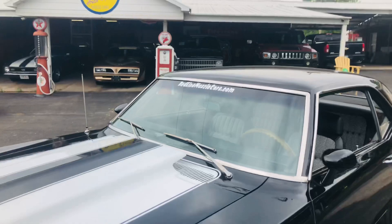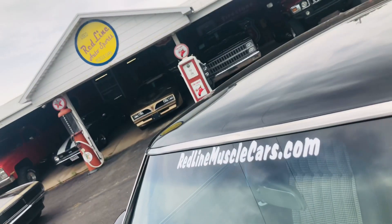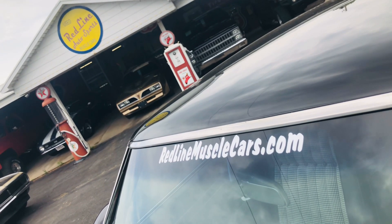Y'all come see us at RedLineMuscleCars.com, your muscle car connection, or call Fred at 580-221-4326. Y'all have a blessed day.